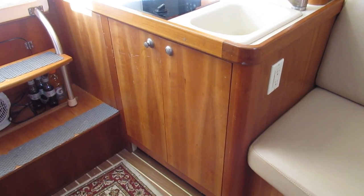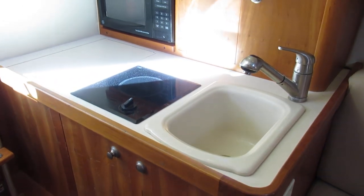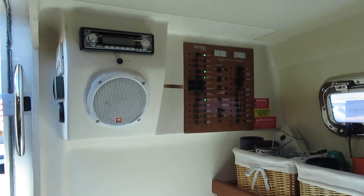Off on the port side we've got our galley with storage down below, electric stove, microwave, and hot water system, of course. There's our main electrical panel.